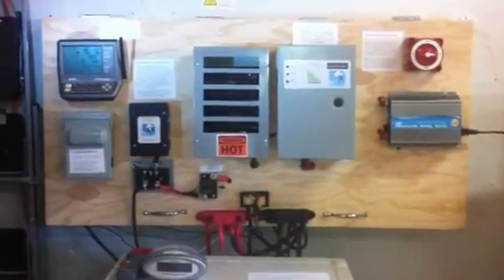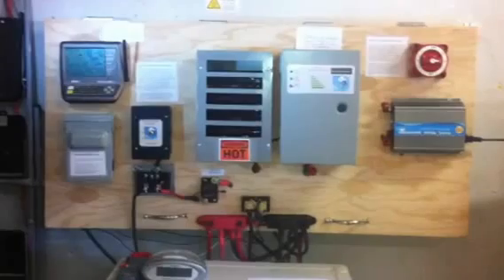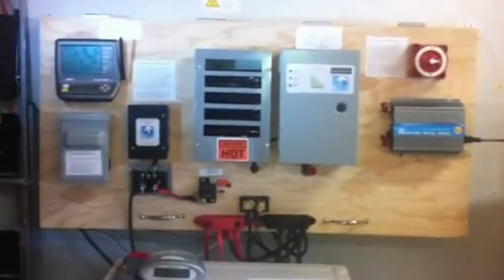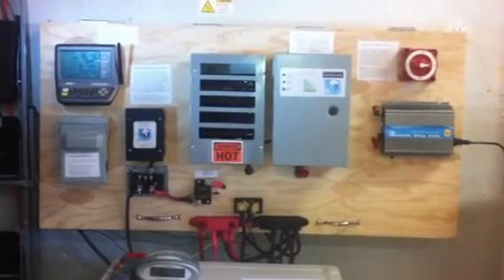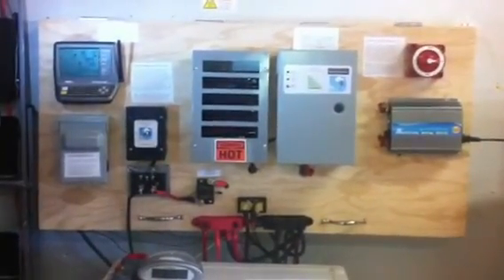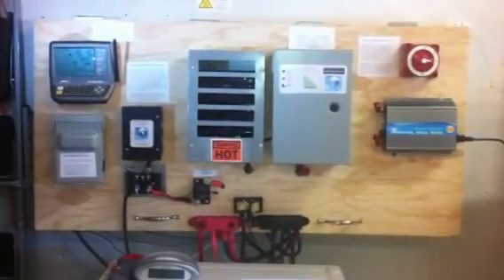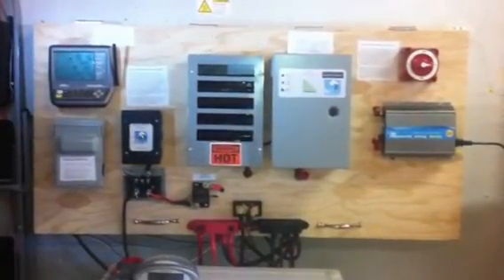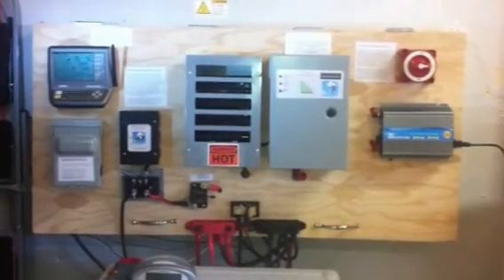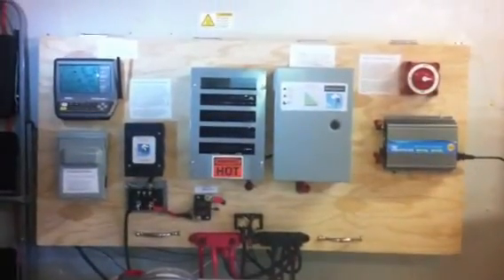First, what do you get out of this stuff? First and obviously, to me, is just the freedom of not ever having to rely on the electric company, or the man, if you will. Freedom is a huge thing. Convenience is quite another — when power goes out, you'll have power. And then of course there's the economics of it, and of course there's environmental issues.